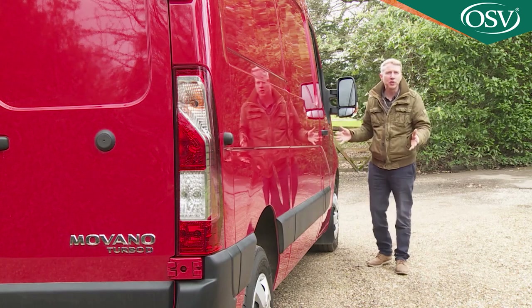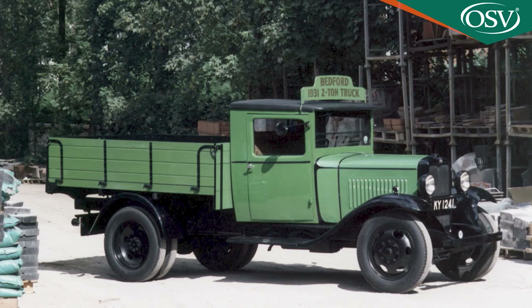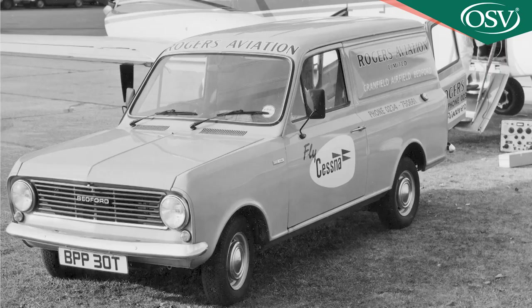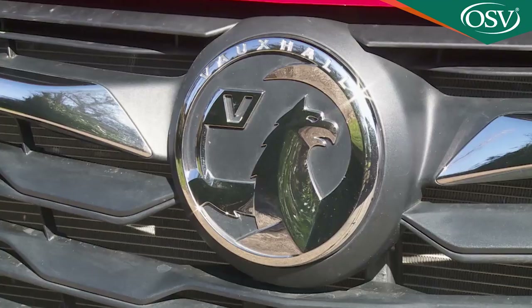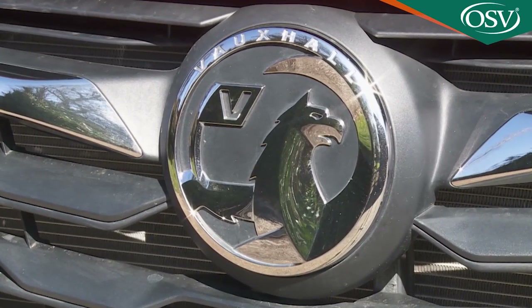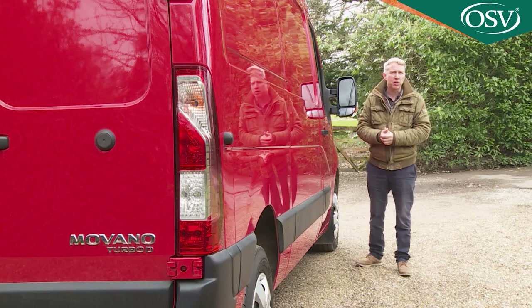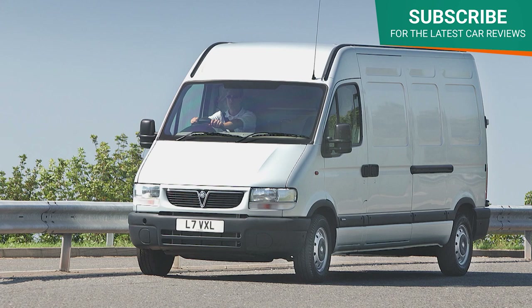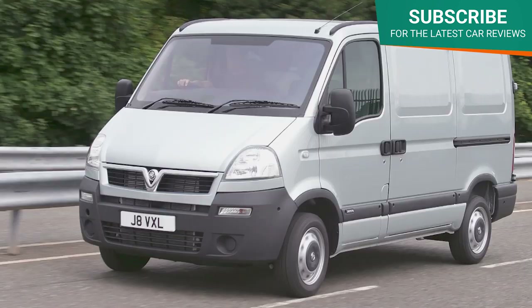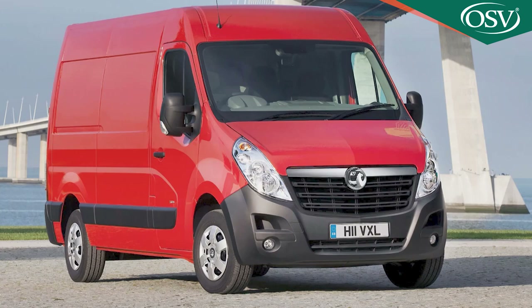Vauxhall has a long history of producing vans that British businesses like, one dating all the way back to 1931. Back then, the brand's LCVs carried Bedford badges. Since that time, through the HA and CA models that sold in their thousands, right to today's Combo and Vivaro vans, the Luton brand has continued to be a major player in the commercial vehicle market. In the early part of this century, that was accomplished through a product-sharing agreement with the Renault-Nissan alliance that brought us both the first-generation Movano A, launched in 1998 and usefully updated in 2003, and the original version of this subsequent Mark II Movano B design, first introduced in 2010.